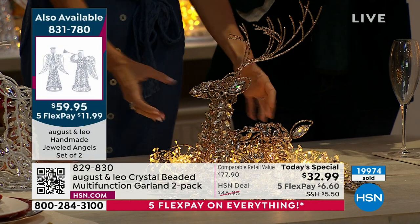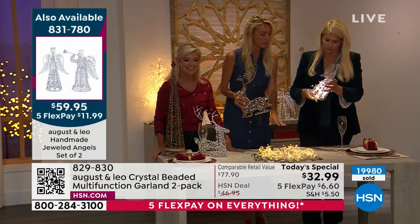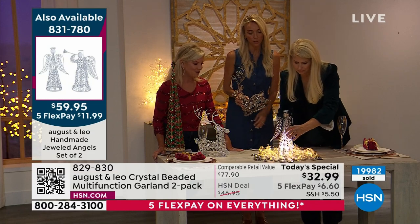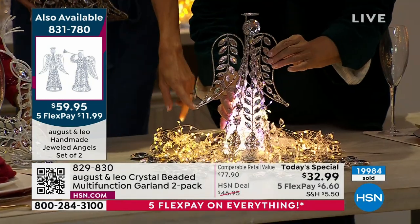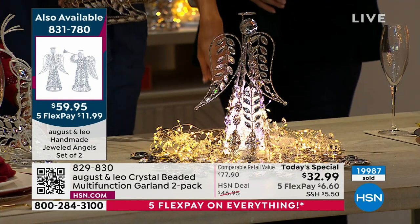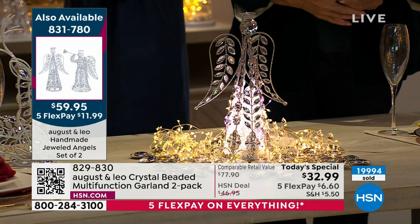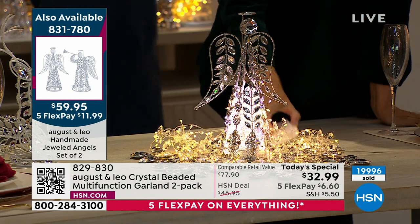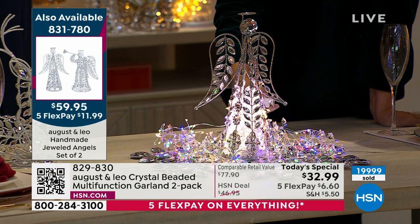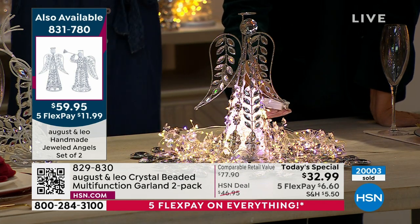As Lonnie was demonstrating, you could also do the angel. We changed the setting of the lighting to multicolor — actually that one's more of the pastel. So icy, like a very beautiful icy white. You can change these to match your pieces. Look how it changes it! Really, what you're deciding is between the gold wire finish or the silver on the today's special.